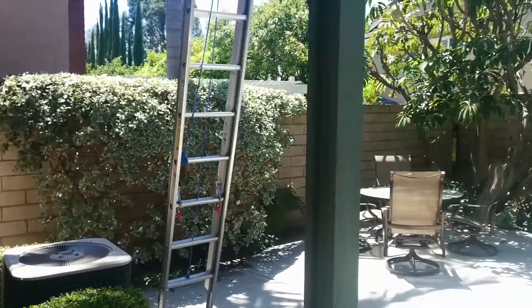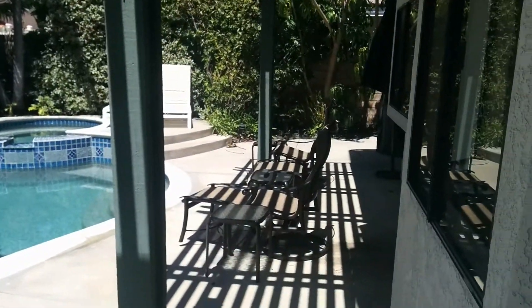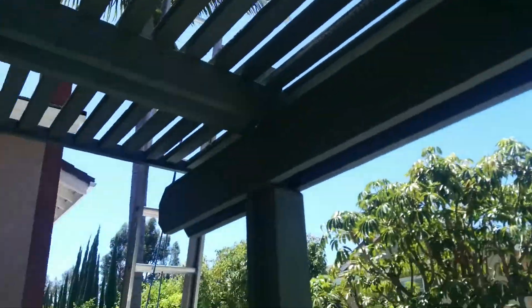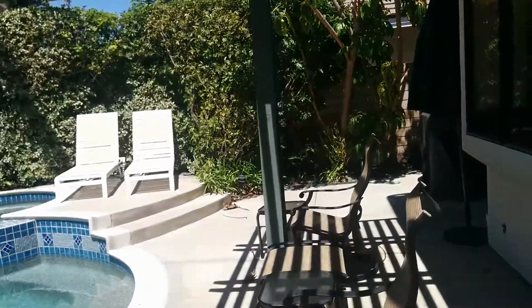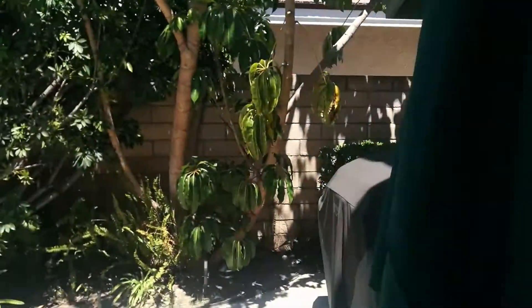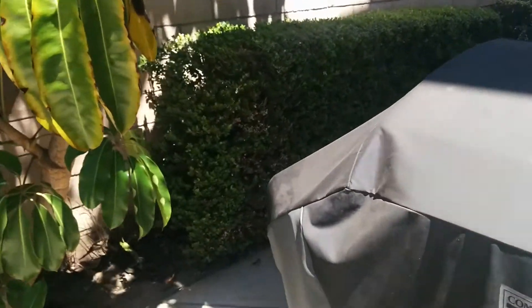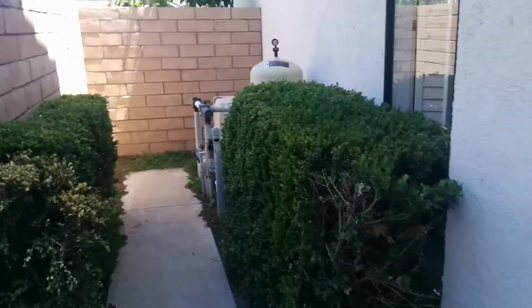Backyard. AC unit. There's actually no grass space. This is the door for the office. On this side you have a little small walkway with the pool pumps.